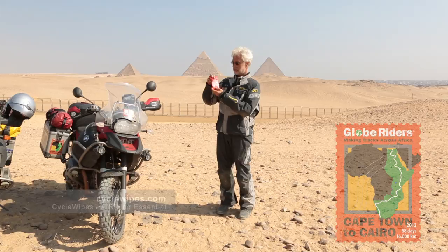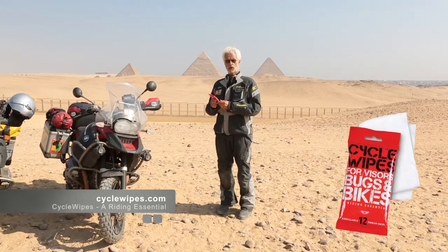That's when you need these — the cycle wipes. It was Dave Sweesey at Ride West BMW in Seattle who said to me that I should try these out and let him know how I liked them. And they're really nice.